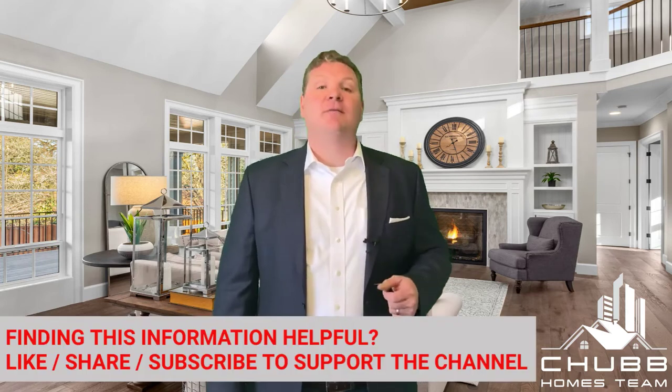Heck, I've even seen $1 in order to help make that offer a little bit more competitive than another offer.